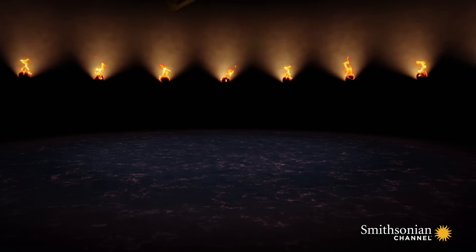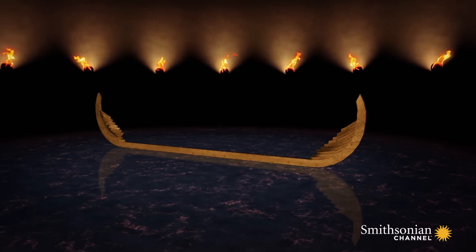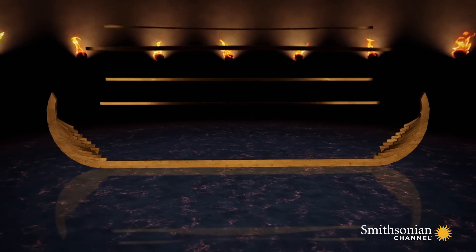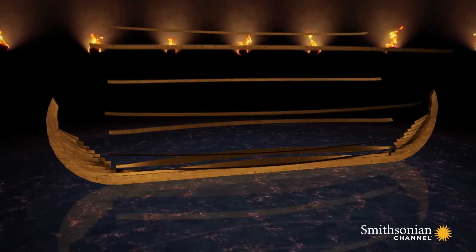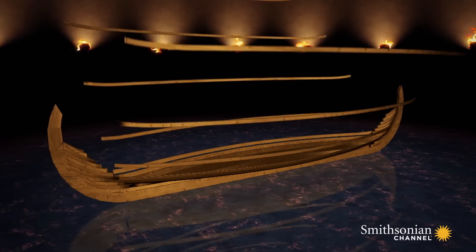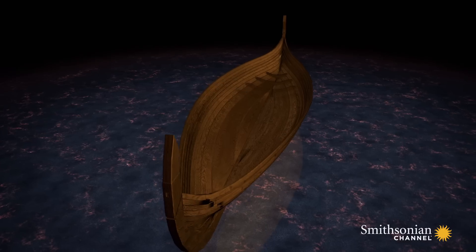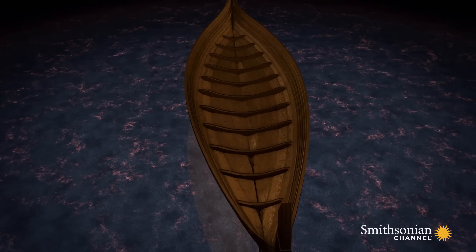The Vikings laid the keel first. It was often made of a single piece of wood. They built up overlapping planks on either side of the keel, then secured them with iron nails.